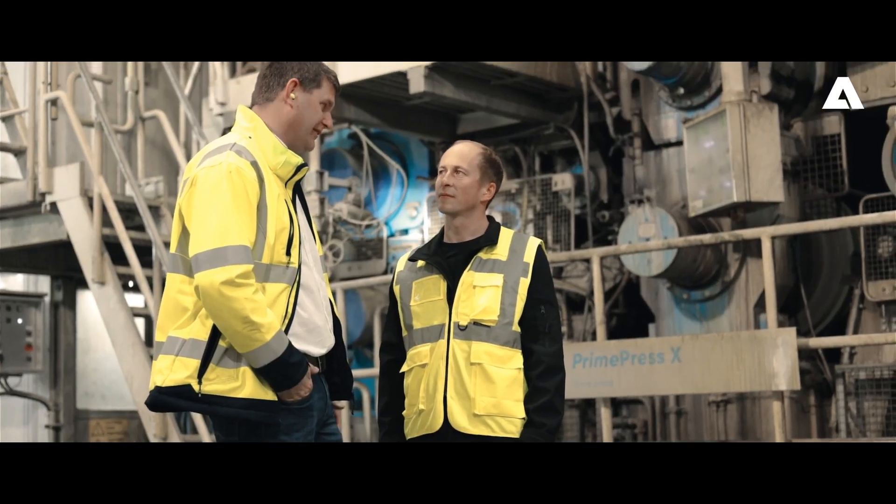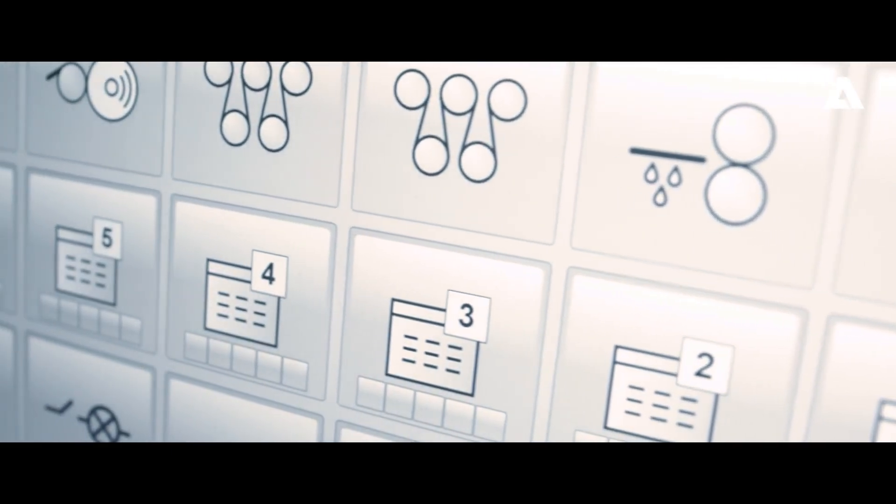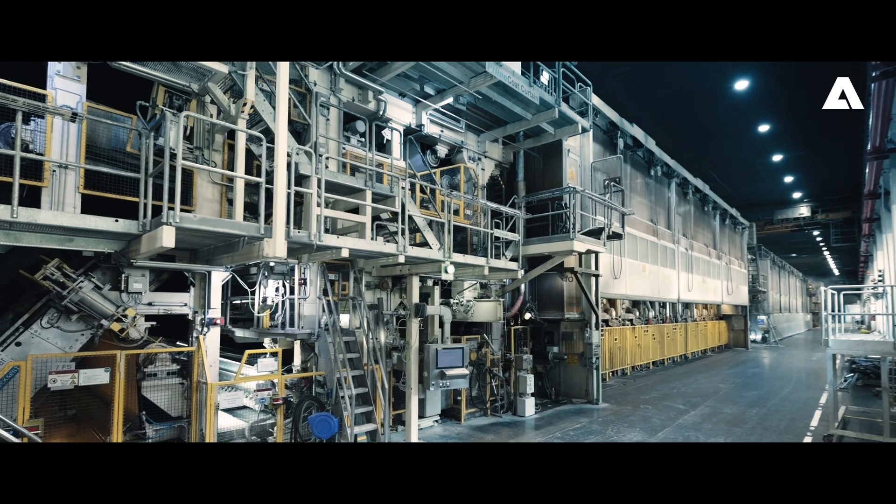The result of this rebuild is a more efficient machine with a higher performance and an improved ecological footprint. With the new press section, we are able to reduce steam consumption by 10%, which is a remarkable figure and a new benchmark.